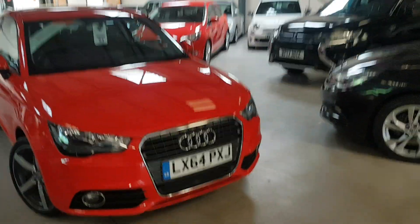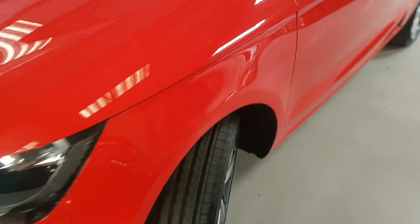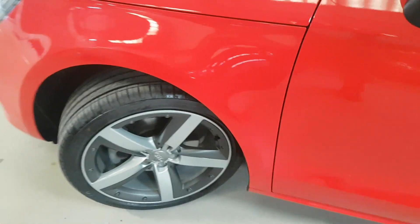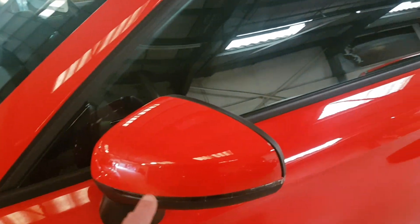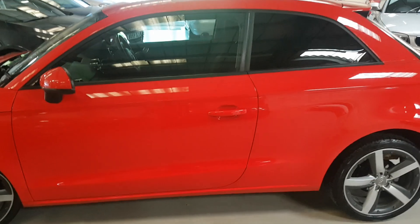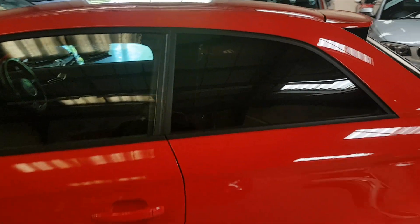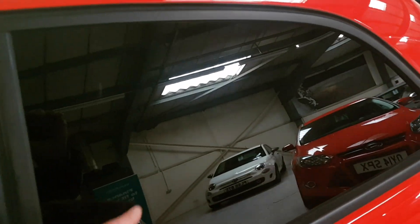So let's show you around it. As you can see, it's got the better alloys and they're all in great condition. There's a little indicator strip along here, which is quite a nice touch. And then as you can see, we've got privacy glass on the rear, and that's a factory fit, so it's not like a sticker on the inside.